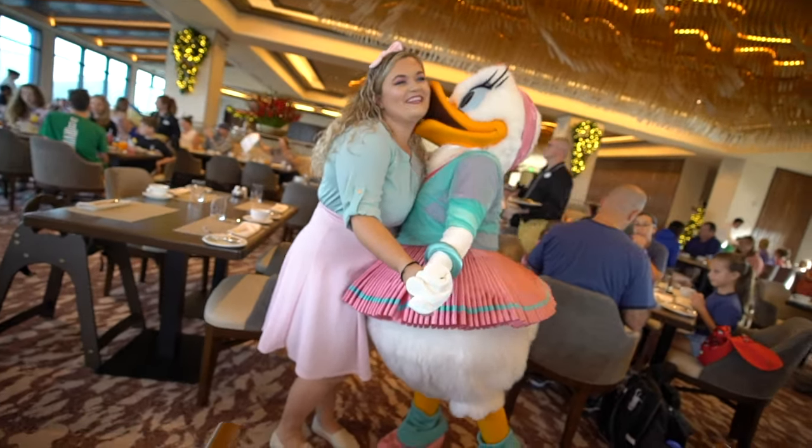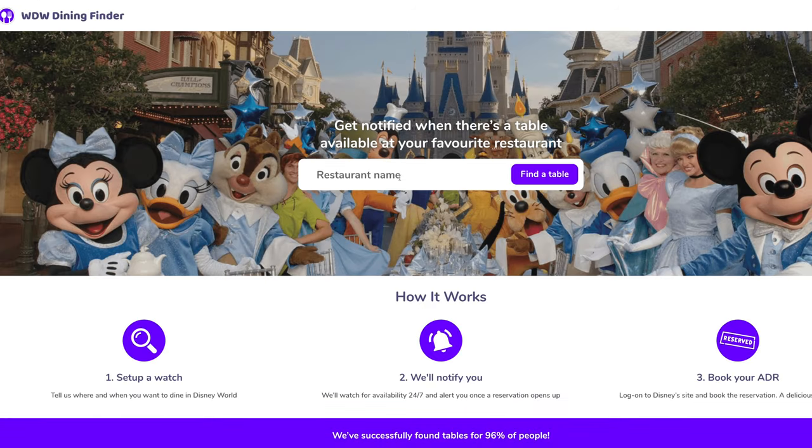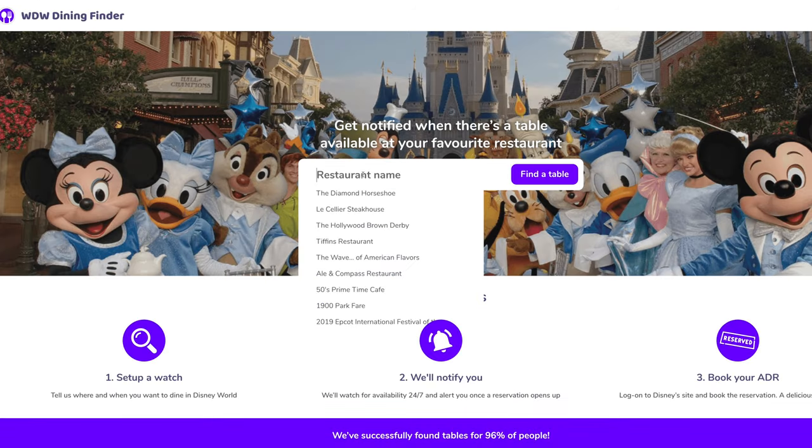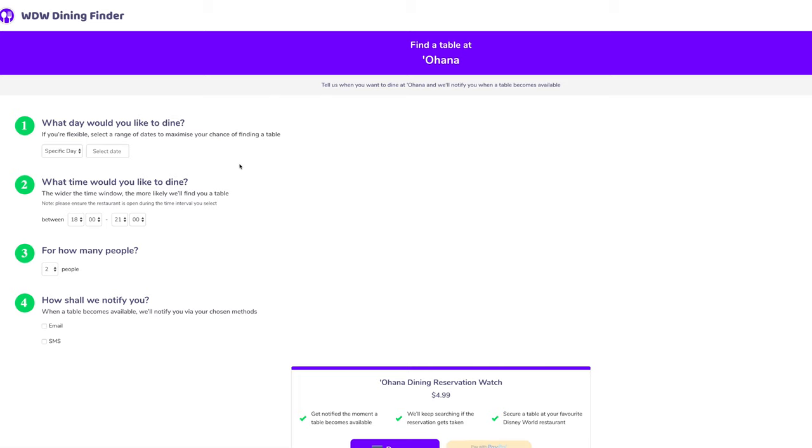So let's see how it works. Head to WDWDiningFinder.com. You'll be directed to their friendly website that looks like a search engine. Type in the name of the restaurant you would like to find a reservation for, then click Find a Table. This will direct you to the next page where you follow four simple steps. Choose what date you would like to dine at that restaurant. If you're flexible, select a range of dates to help maximize your chance of finding a table. Choose what time you would like to dine.